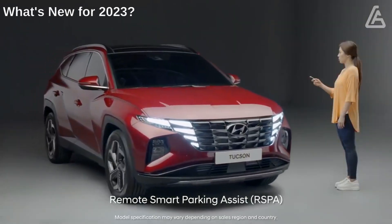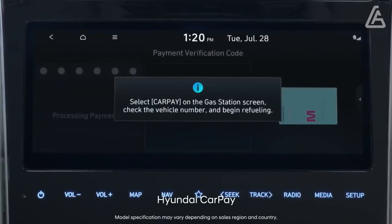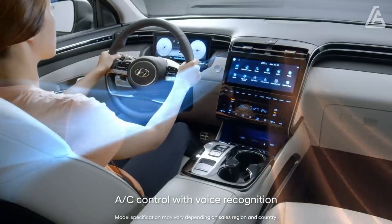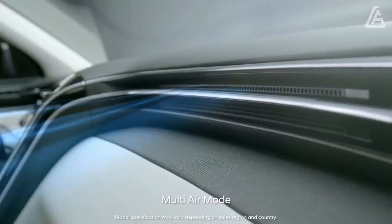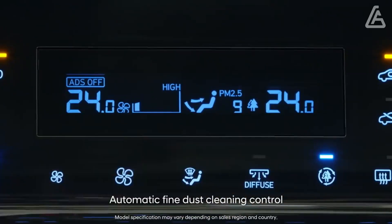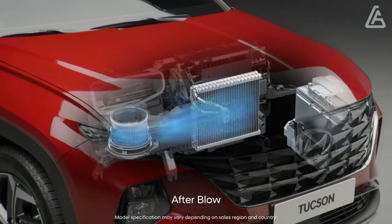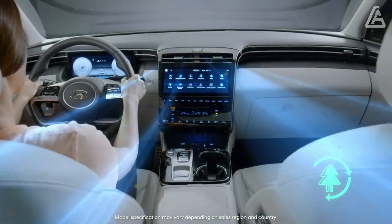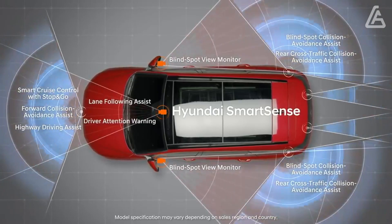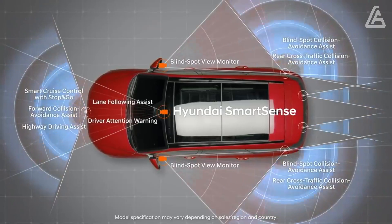Following a complete redesign for the 2022 model year, the Tucson sees a few packaging changes for 2023. The top-tier bundle has been removed from the base model and its features have been distributed as standard equipment to other trim levels. For instance, the panoramic sunroof is now standard on the N-Line trim, and the larger 10.3-inch infotainment screen can be found on all XRT trims and up. Adaptive cruise control, pedestrian detection, and a speed limit assist feature are now standard on all Tucson models.